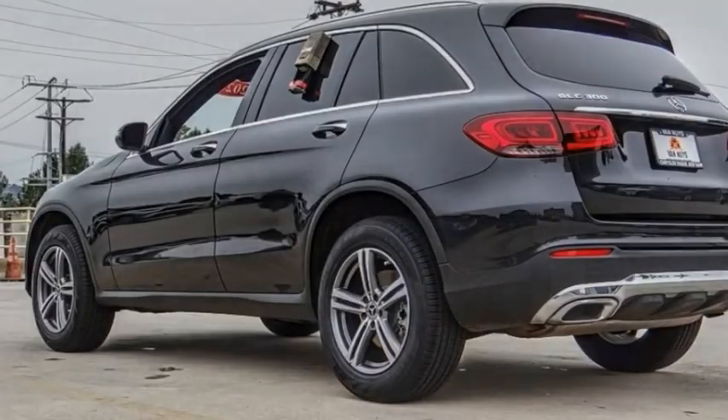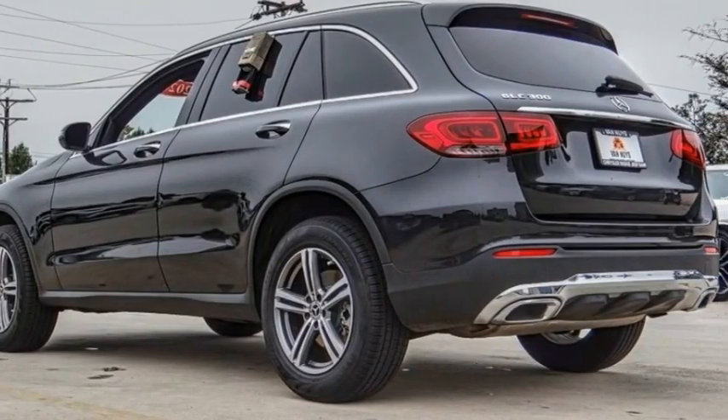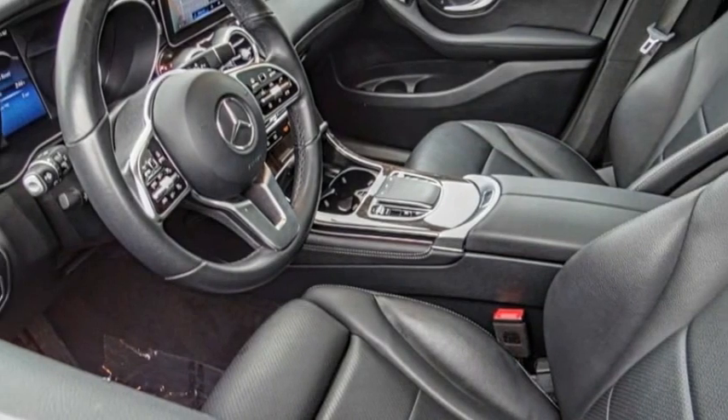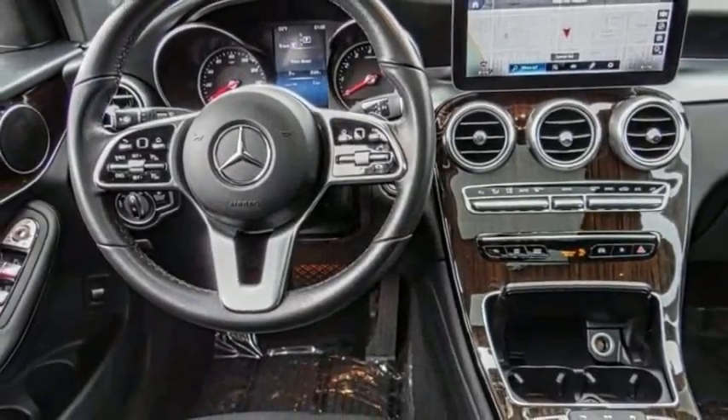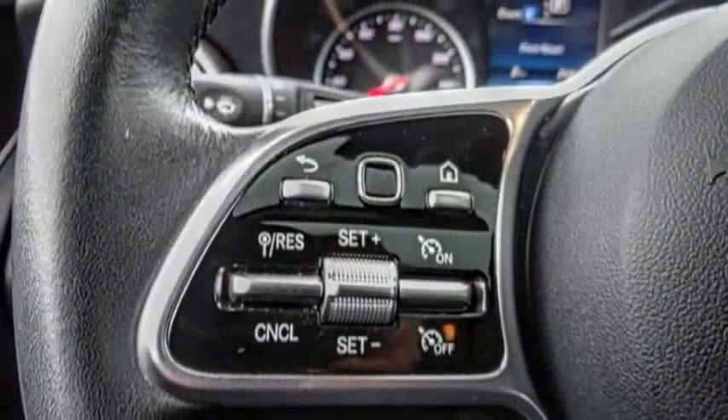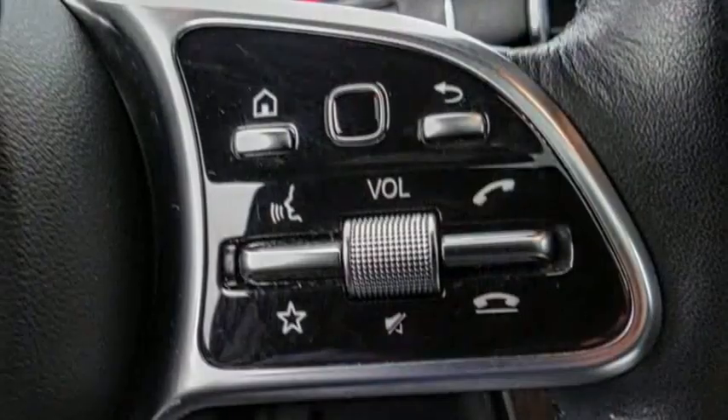Check out the 2020 GLC. The Mercedes-Benz GLC sets the bar for the luxury SUV — a mid-size SUV that's all lean muscle and has a roomy new cabin full of style and substance.